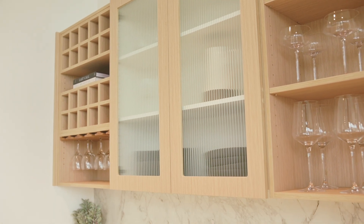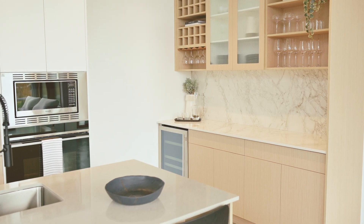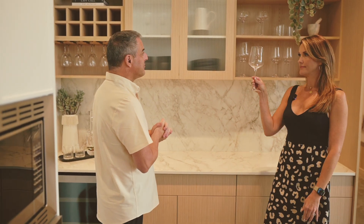We are in wine country, so we've got a beautiful wine bar with wine fridge, all inclusive from our one bedroom and den units right up to the penthouse. This is standard — standard finishes. Absolutely beautiful. Cheers.